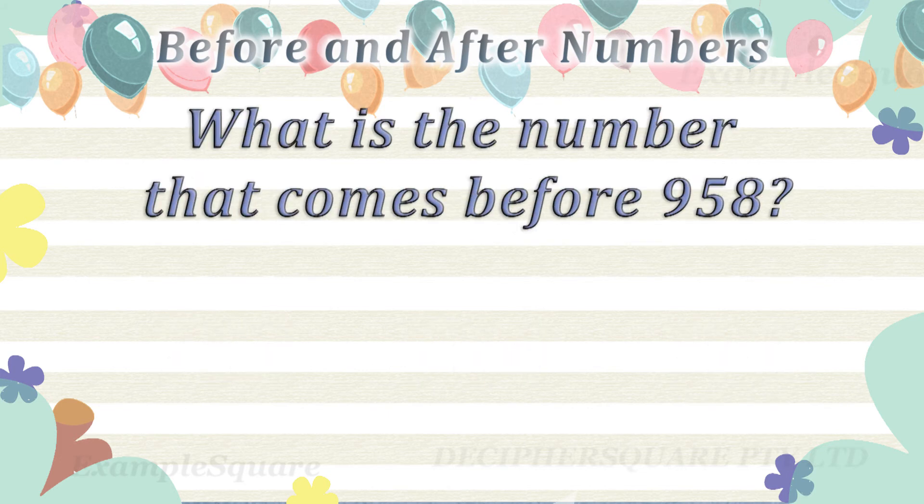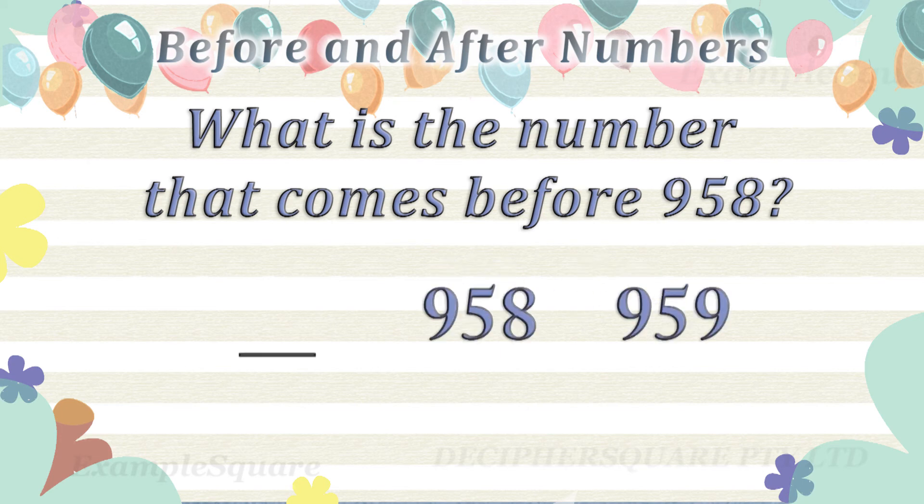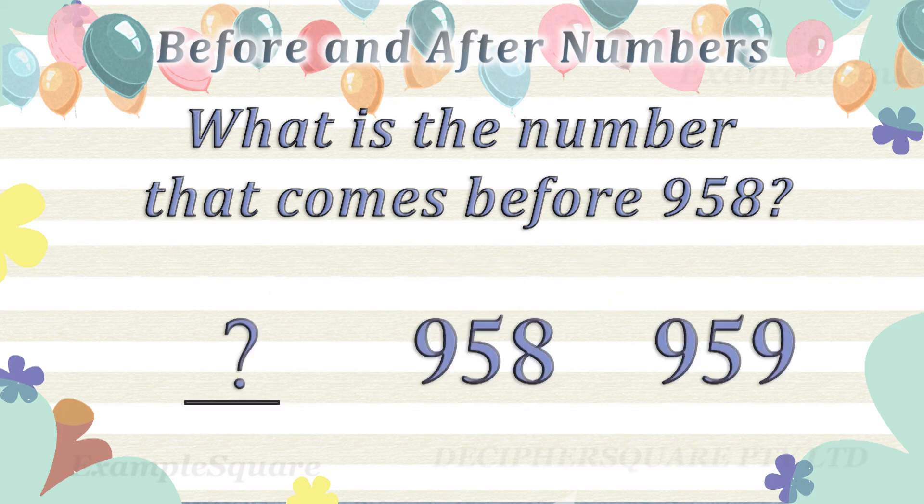What is the number that comes before 958? 957 comes before 958.